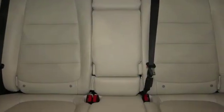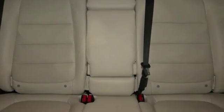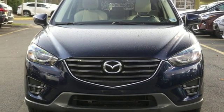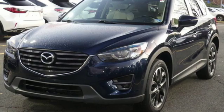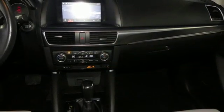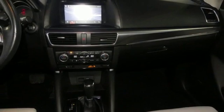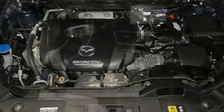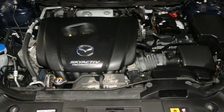Inline four-cylinder engine, dual-zone climate control, integrated navigation system with voice activation, auto-dimming rear-view mirror, leather steering wheel, power-heated mirrors, external memory control, power sliding and tilting sunroof, doors and push-button start proximity key, and automatic transmission.